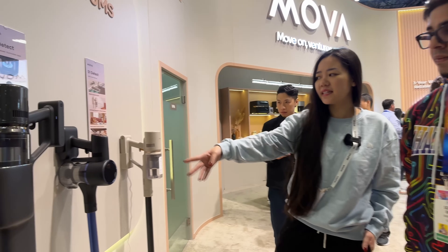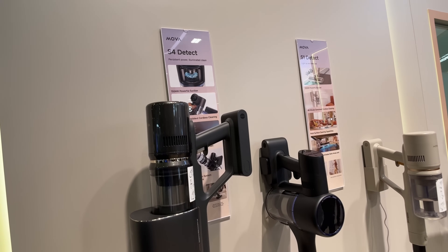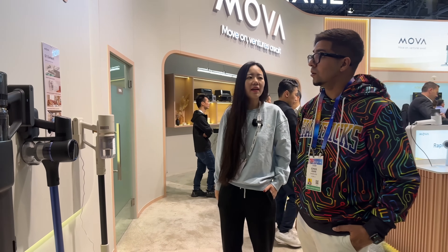It is the MSC assistant station. Here also has the S4 Detect and the S1 Detect — they don't have the station, but they also have really big suction power.